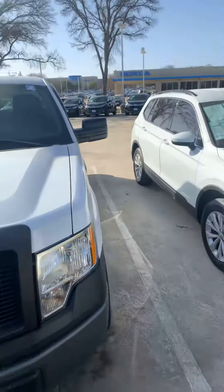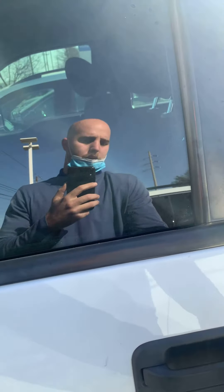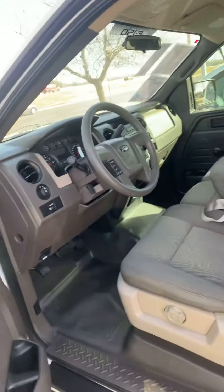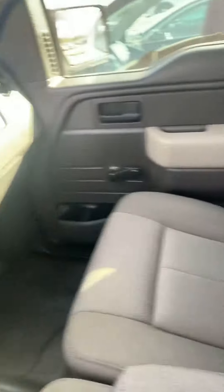No issues or anything like that. Let me show you the front and what the inside looks like. Really clean car. I'll turn it on for you as you can tell, and it's in great condition.